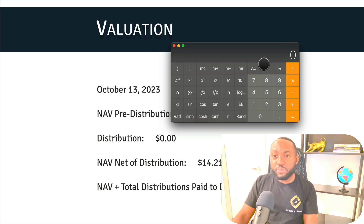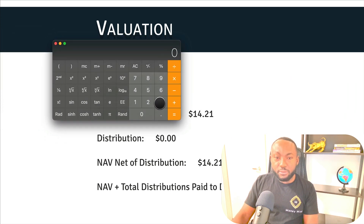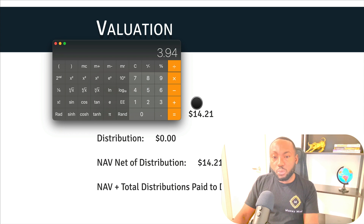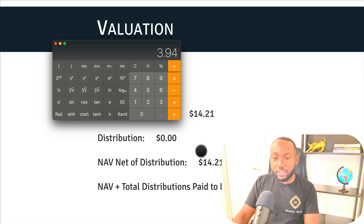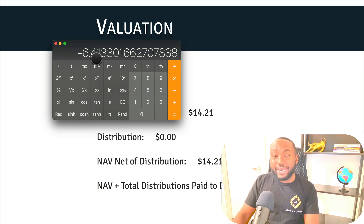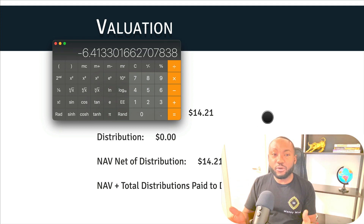We'll do the same calculation as before. We take today's price of $3.94 and divide it by the NAV allocated to Class A shares. Since there are two share types, the preferred share takes the big chunk, so we assign $10 to the preferred share, leaving $4.21 for the Class A holder. So: $3.94 divided by $4.21, minus one, times 100 gives us a discount of about 6%. That compares to about 19% in my previous video, so you're not getting a really good discount given the risk you're taking.